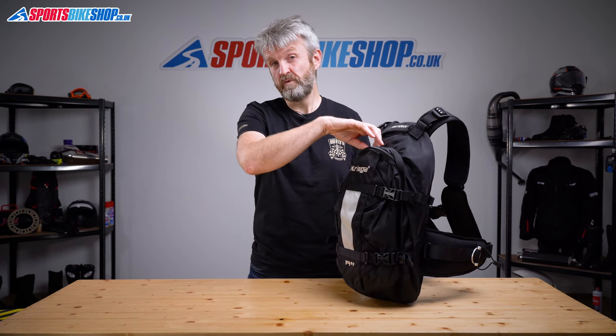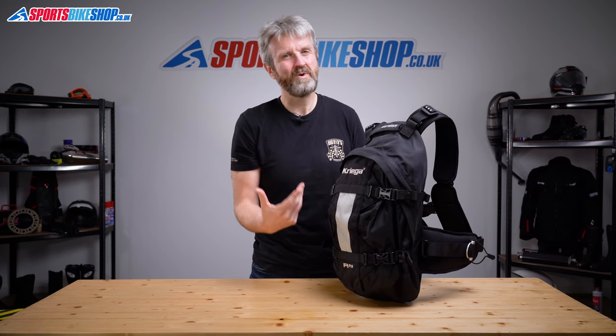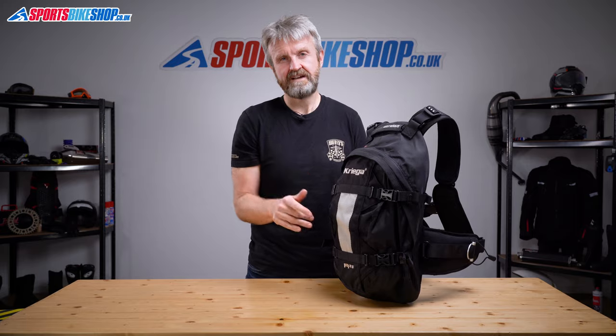This compartment is big enough for a full-face helmet as long as that helmet's not too big. A couple of the customer reviewers have used it as a lid stash at events, and I could get a size medium helmet in there, but it was quite a snug fit so I wouldn't take it as a guarantee that all full-face helmets are going to fit in this bag.